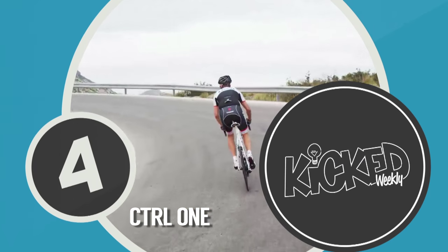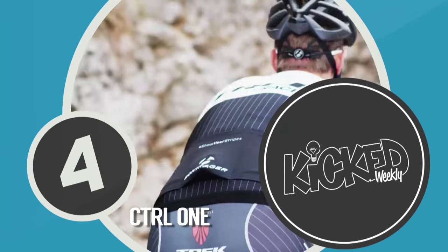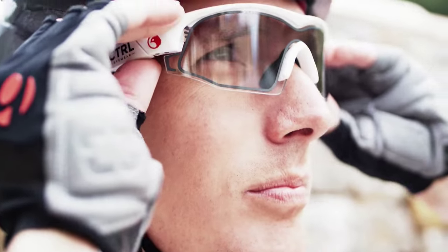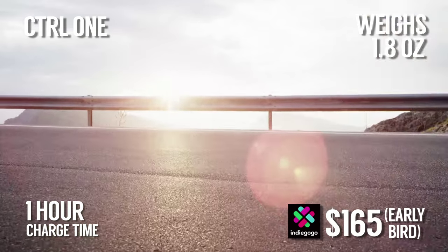Coming in at number 4 this week are light-adapting LCD sunglasses called Control 1. These high-tech shades are built for cyclists, but can also be used for driving, running, hiking, or just relaxing. The lenses on these glasses react to surrounding light.